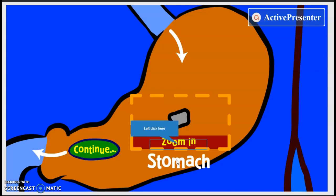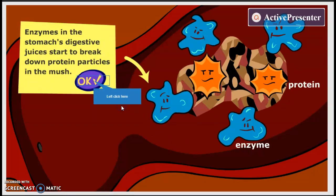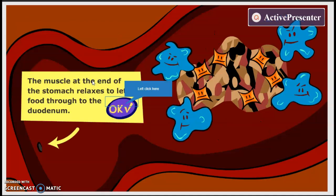Once you've done that in your mouth, it travels down your esophagus into your stomach. In your stomach you have digestive juices and they mix with your food to break it down. Enzymes in your stomach help break down the proteins that you eat — beans do have proteins in them. You also have a muscle surrounding your stomach and at the end of it which allows the food to ultimately get pushed through.